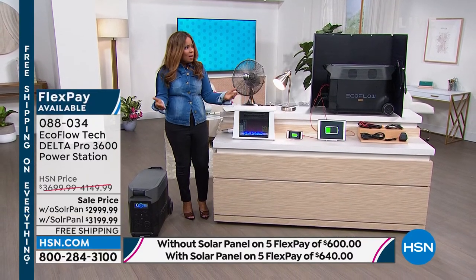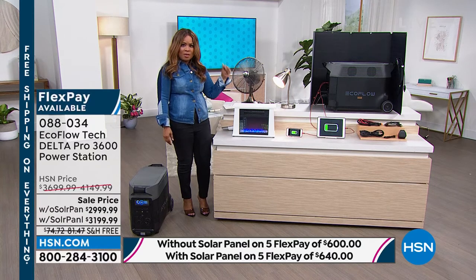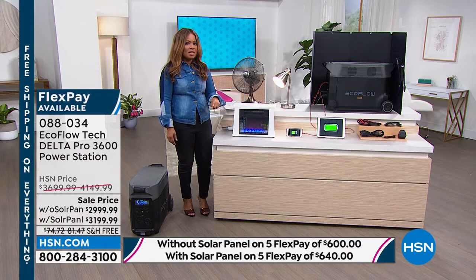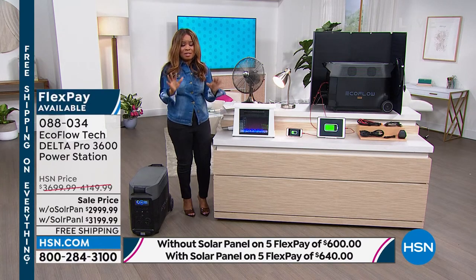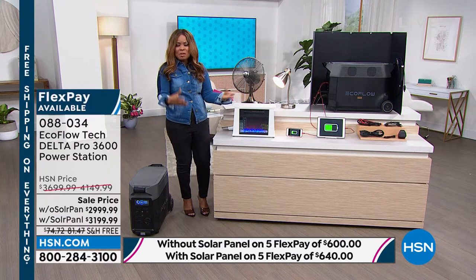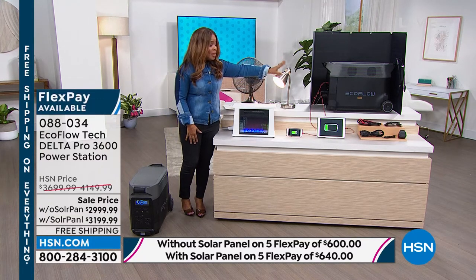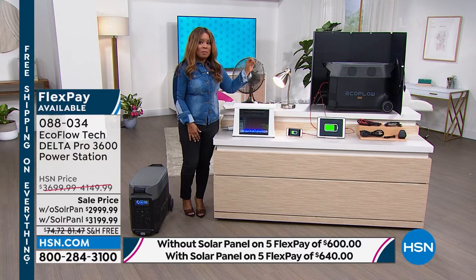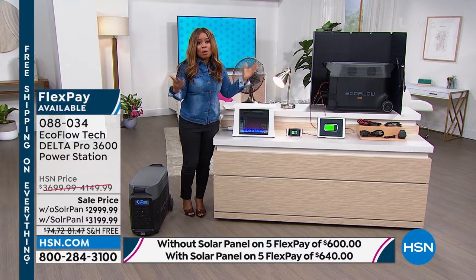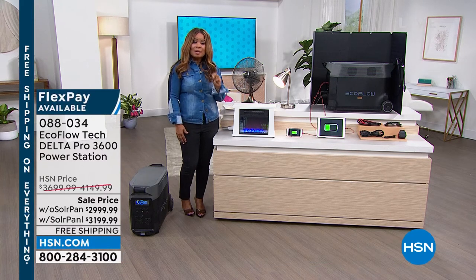If you've never shopped at HSN but want the EcoFlow Pro — maybe you did a Google search and saw it for a higher price — here's how you can get it at home. We have FlexPay, available to everyone. No application, no credit check — it's instant and free. It gives you the chance to spread payments over five months, interest-free. Every 30 days you pay those small payments. The difference between just the EcoFlow Pro and adding the solar panel is just $40, which is why I'm urging you to get the one with the solar panel.